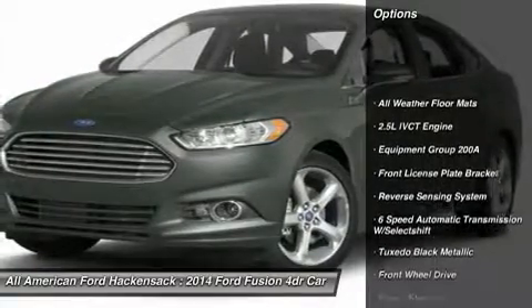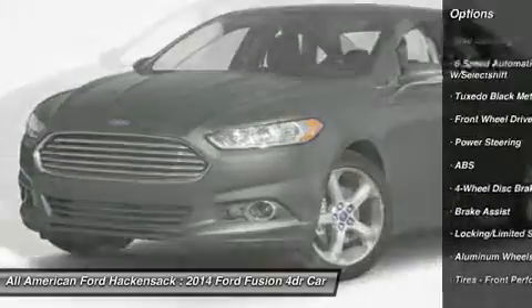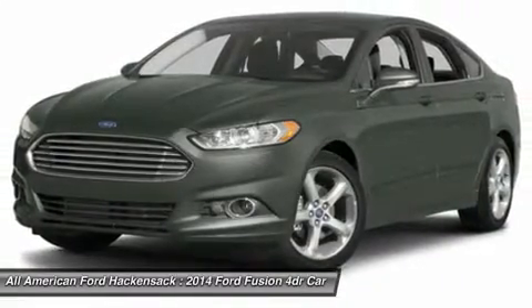Anti-lock braking system, steering wheel audio controls, air conditioning, power steering, adjustable steering wheel, keyless entry, aluminum wheels, four-wheel disc brakes, cruise control, and floor mats.